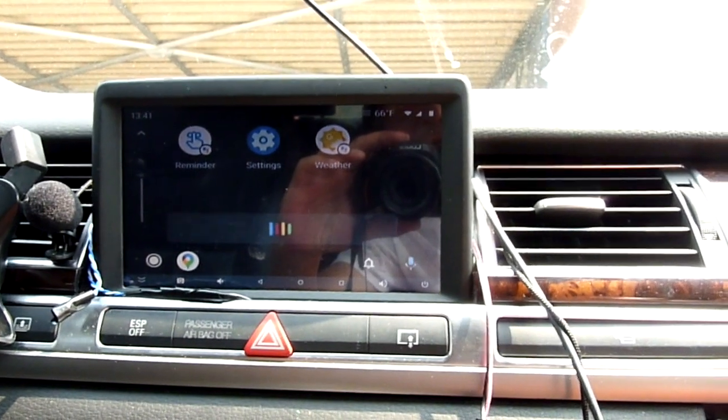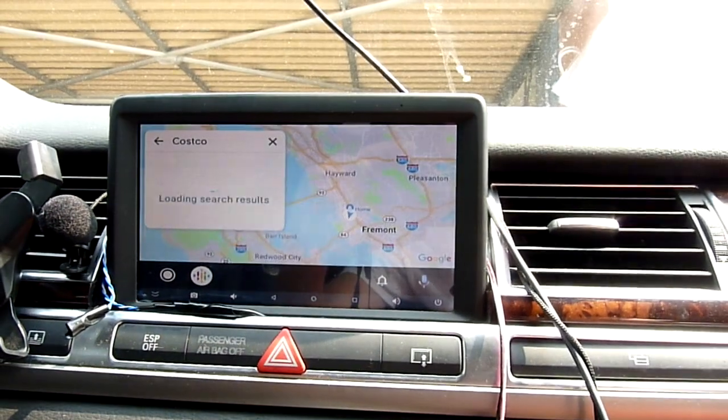Now we go to Costco — showing results for Costco.